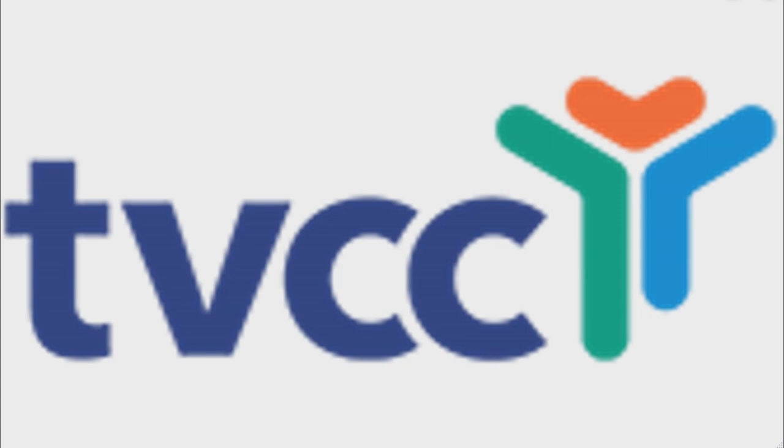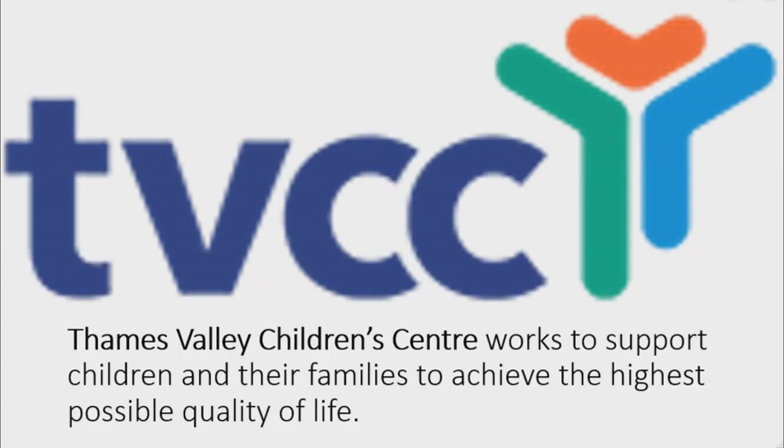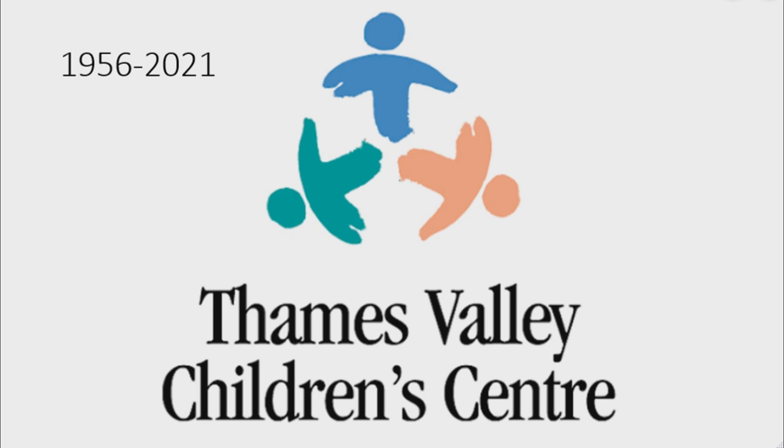Now I'm going to talk about Thames Valley Children's Center. Thames Valley Children's Center works to support children and their families to achieve the highest possible quality of life. 1956 to 2021: there are three children in a circle — one blue, one teal, and one pink — and under them there are the words 'Thames Valley Children's' and 'Center' in black text.